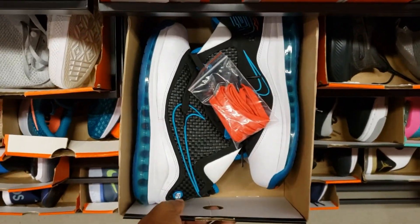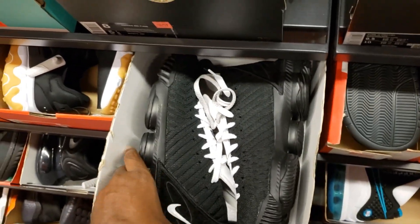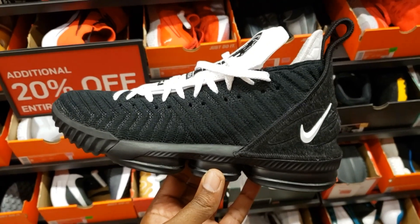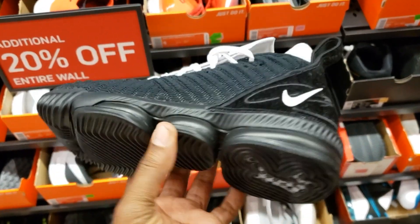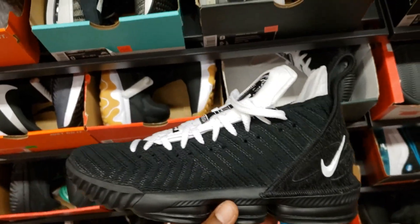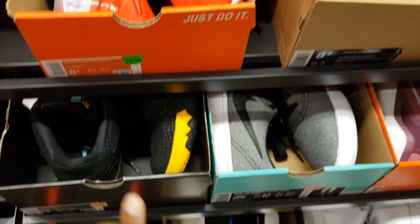You got more LeBron 7 Red Carpets — still have the extra lace, which is fire. And then the LeBron 16 Equality — or, I call them the Equality. These are the LeBron 16 Four Horsemen. Pretty clean pair, maybe worn once. I like that little checkered pattern in the LeBron logo. Pretty dope. LeBron 7 Red Carpets again, splitting the block. Size 8 and a half there.